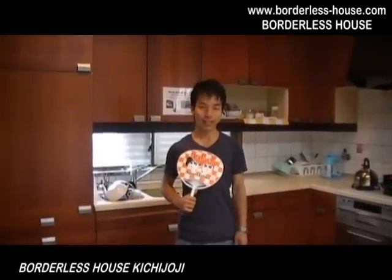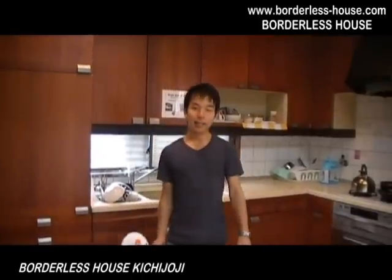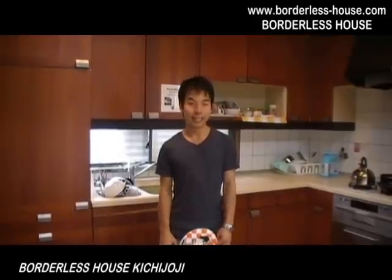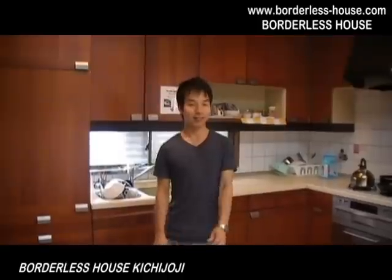So, how do you like Kichijouji House? This house is very cozy and very clean, as you can see, and everybody in this house is so friendly and so nice. Borderless House gives you a lot of opportunities to meet people from all over the world, so if you're interested in cultural exchange, this is the best place for you. I'm looking forward to seeing you — bye-bye!